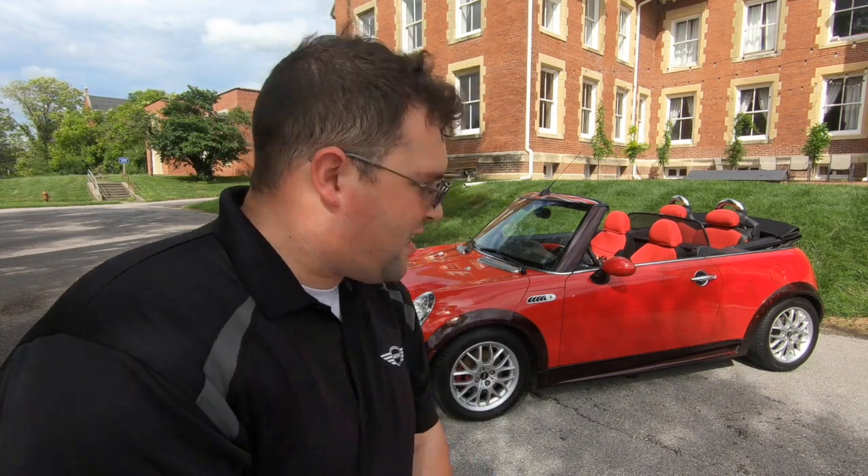I hope you enjoyed this little walkthrough of the R52 Mini Convertible. Join me next week when I introduce you to the second generation of the Mini Cooper Convertible, the R57. Until next time, remember: life is too short to drive a boring car — so buy a Mini. I'll catch you later.